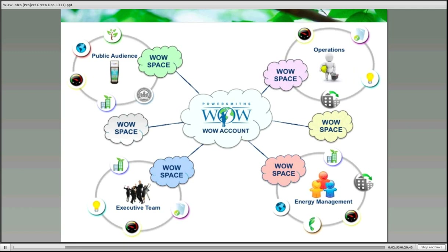I introduced the WOW space idea in the previous slide, and this is a significant attribute of WOW. Through the system site, users can define their own WOW space.